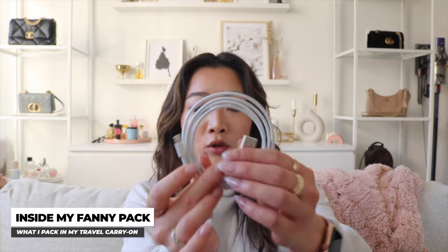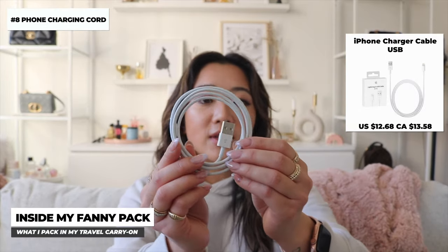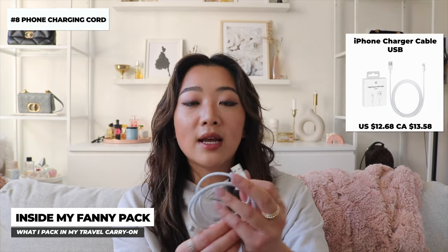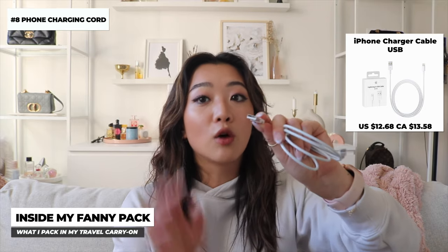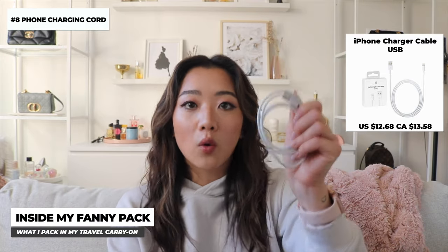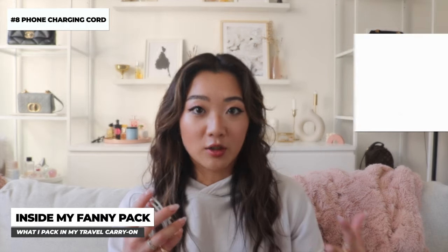The next item is just a regular phone charger. I find this is extremely important, and especially carrying one that's compatible with the plane. On an airplane they usually just have a regular USB outlet — not USB-C — so I always keep a USB phone charger in my fanny pack so I can charge my phone during the flight.